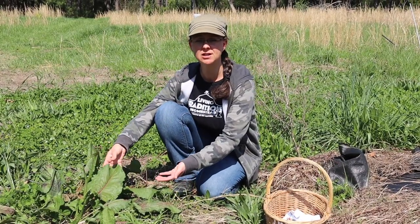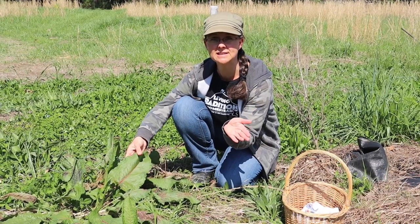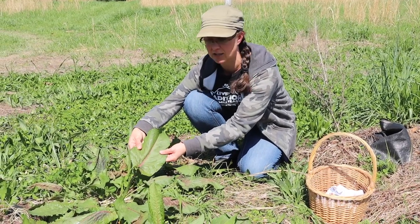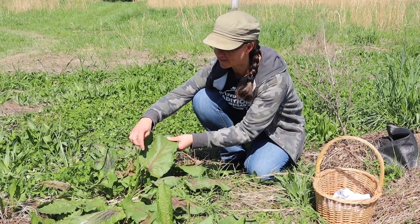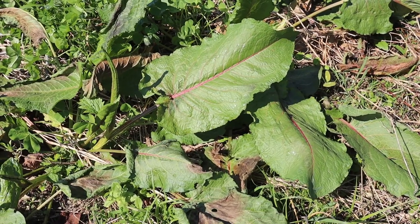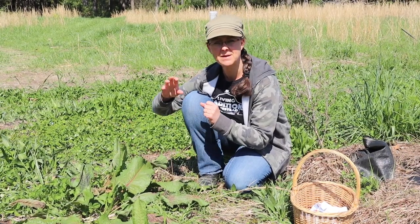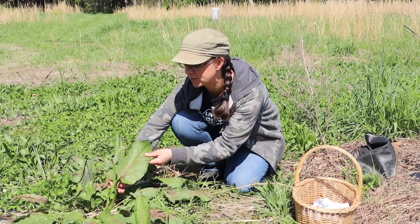Here's an example of broadleaf dock. I talked with you about curly dock — also called yellow dock or sour dock — and this is another dock that is edible and can be eaten like a green. You can see that the leaves are much bigger and they have veins that are red. These can grow pretty big and they often grow in areas where the soil isn't very good, next to pastures and open areas.